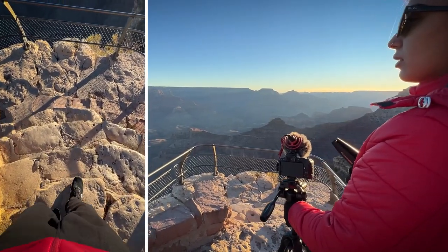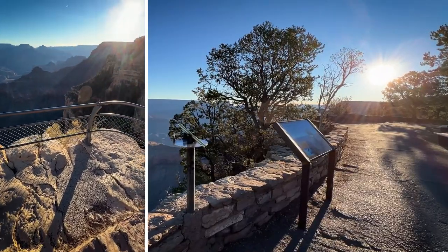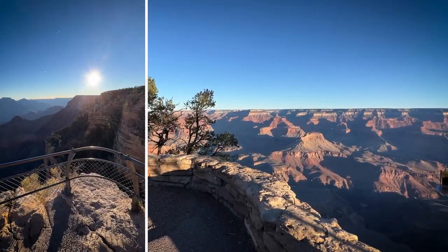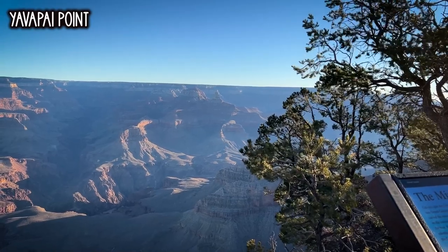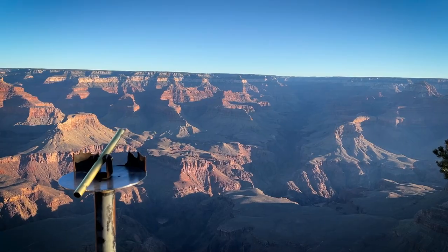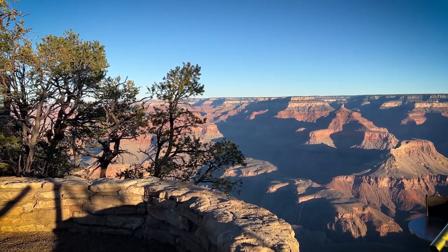Hey guys, good morning. Time is 7:30 AM. Outside temperature is minus 1 degree and we have seen the sunrise at Grand Canyon. It's so cold and so windy. We came to this place called Yavapai Point — these are two popular points in Grand Canyon and there are a lot of views here.